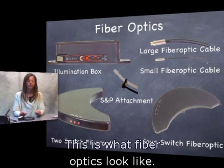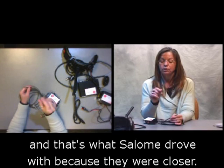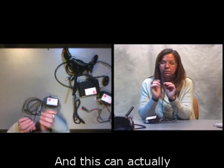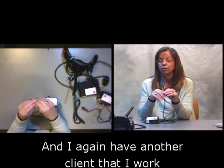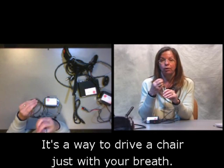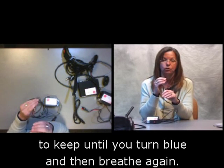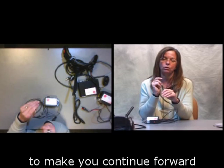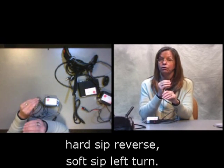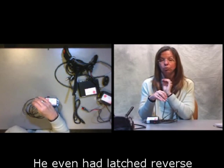This is what fiber optic switches look like — the large one is on top and the small one is underneath. We typically use the small ones in a tray, which is what Salome drove with because they're closer together. The large fiber optic switch we typically attach to a sip and puff straw. With fiber optics, at four inches the sensor can read your mouth. Sip and puff is a way to drive a chair just with your breath: puff hard and the chair latches forward — like cruise control — until you give it a hard sip to stop. Hard puff is forward, soft puff is right, hard sip is reverse, soft sip is left. The best sip and puff driver I've ever seen could do anything, even latched reverse.